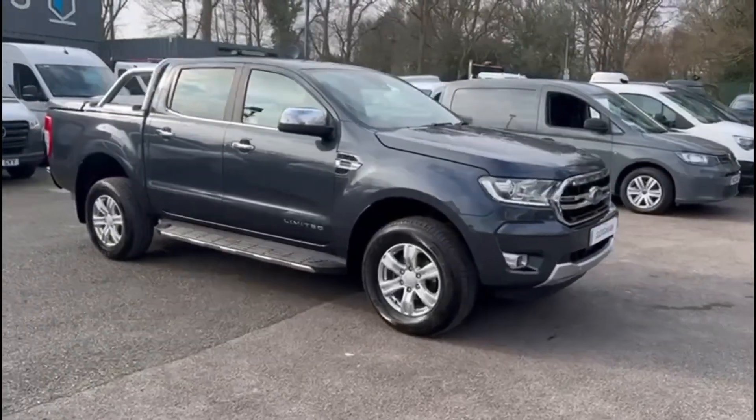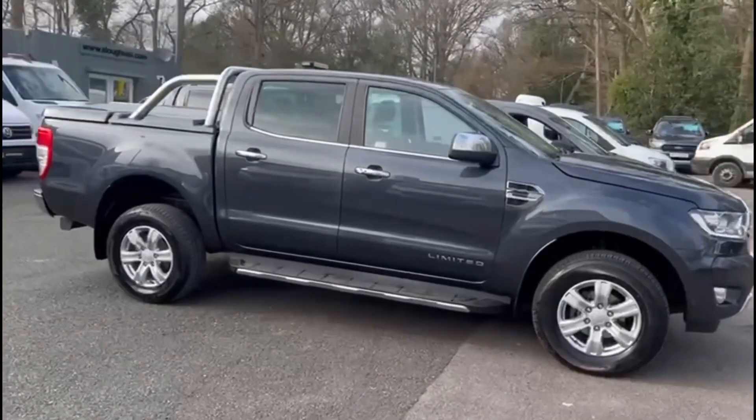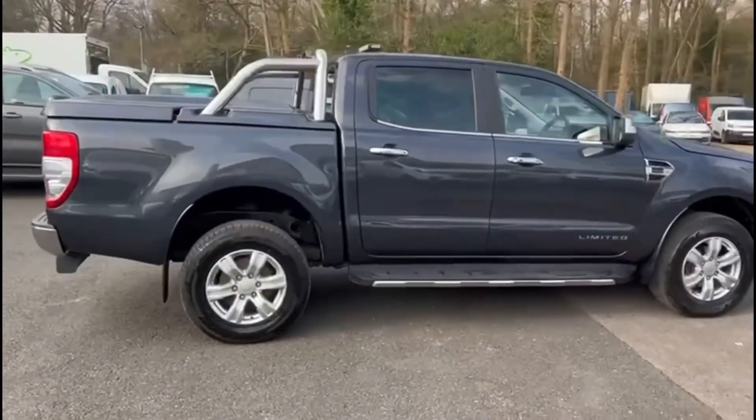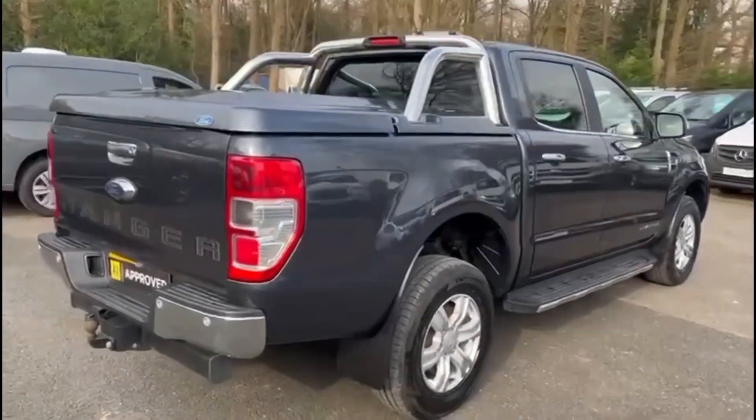Slau Van & Truck Centre presents this 2020 70-plate Ford Ranger Limited 4x4 truck, grey with full leather interior, fitted with a Euro 6 engine and automatic 10-speed gearbox, which has only covered 37,000 miles from new.